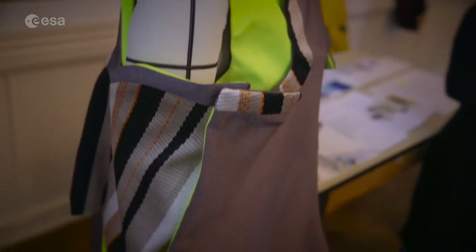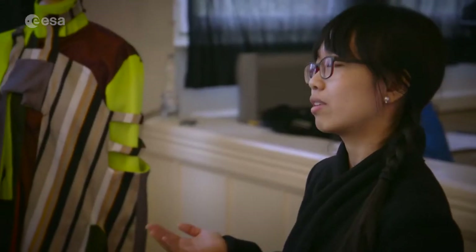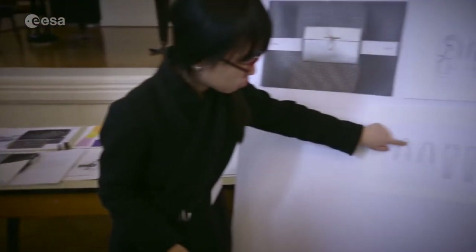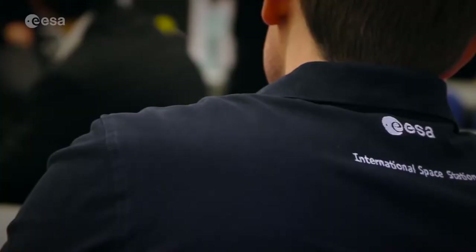About two years ago, ESA, together with the Science Museum, decided to run a new project inspiring a new student community about space and what space can mean for us in our daily life. And we invited fashion schools in Europe based on the same nationalities as the new ESA astronauts.